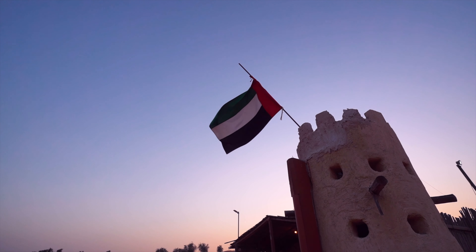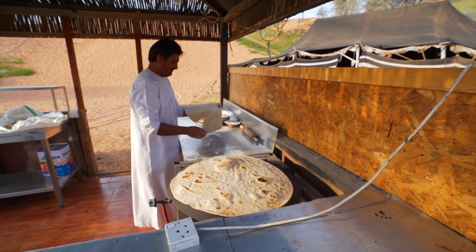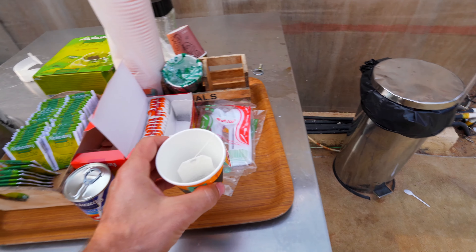As we wake with the rising sun, the camp is so peaceful and the smell of food fills the air. The chef is up early preparing these large Arabic breads. This calls for hot drinks and caffeine.